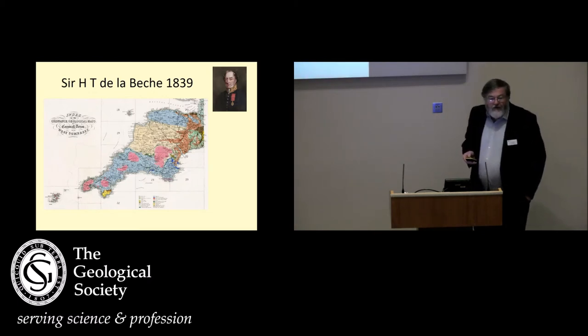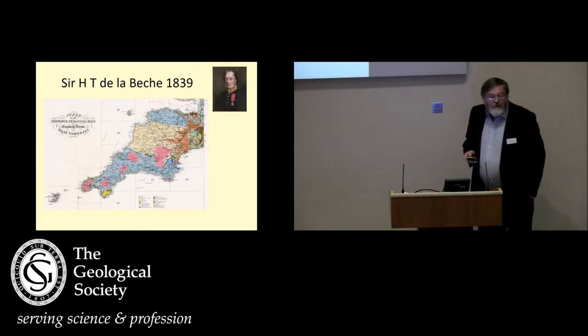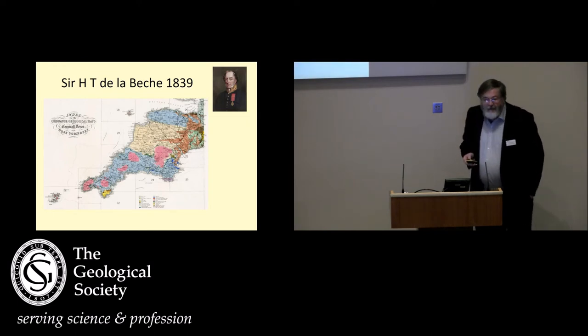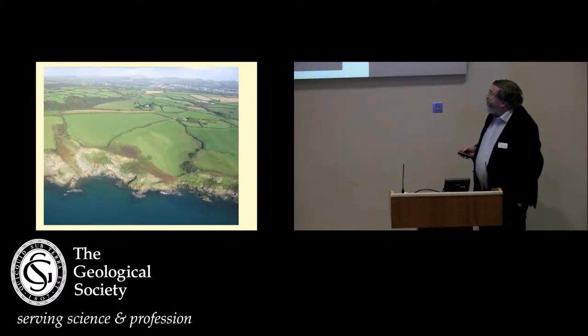I've got to pay homage to Sir Henry de la Biche, who did some of the great mapping in South West England, first released in 1839, and on his maps are the elven dykes, quite prominently shown and also described in his memoir.